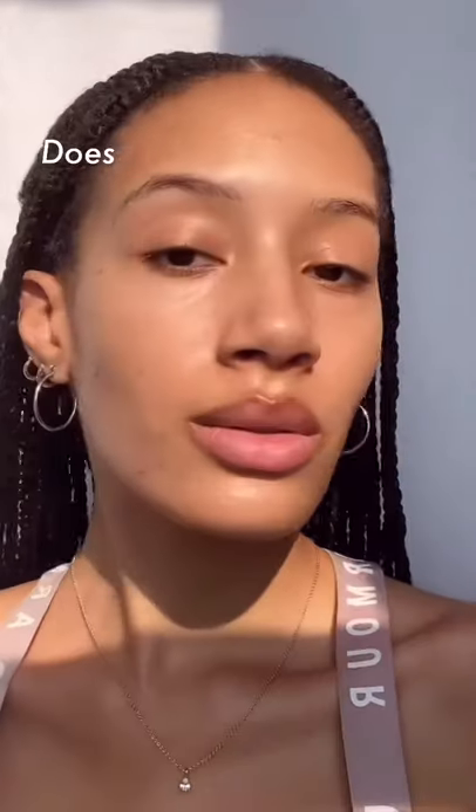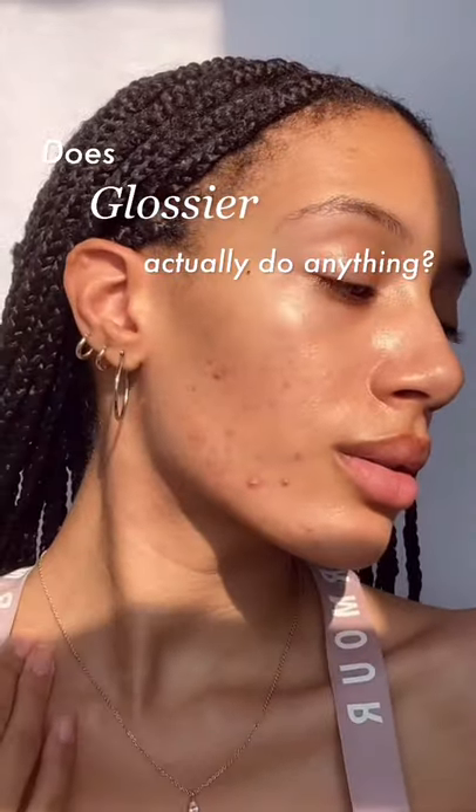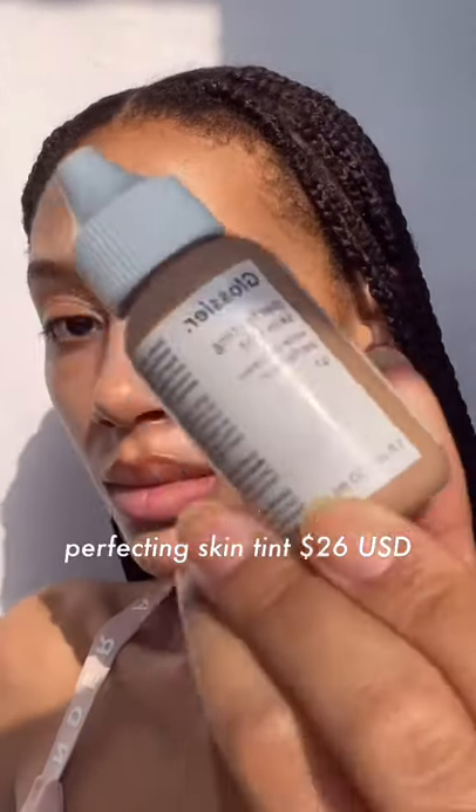Hello there, and welcome to my series, Does Glossier Actually Do Anything? Today, in part one, we are starting off with the Perfecting Skin Tint. I'm using the shade G7 for your reference.